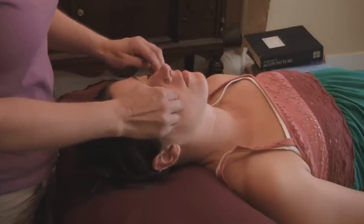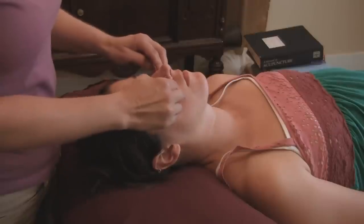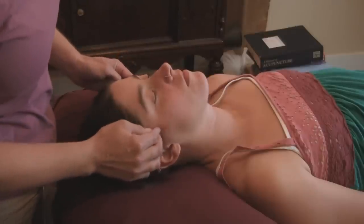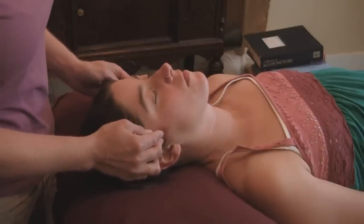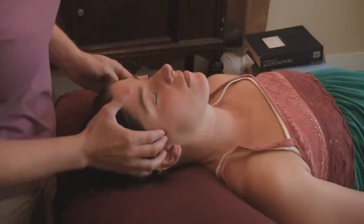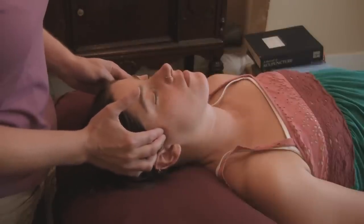Sometimes I'll do this for stress and also for allergies — right along here can get congested if you have allergies, and that'll really open up the sinuses. There's a point here called Ta Yang, which means the sun. It's another good point for allergies as well as for headaches. You can feel a little depression right there, and you can rub this on yourself if you have a headache or allergies.